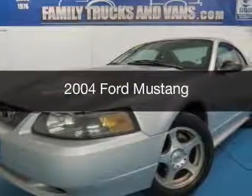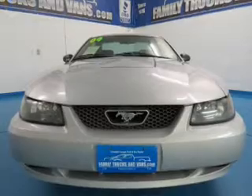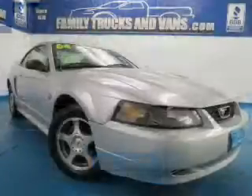This is a used 2004 Ford Mustang. It's powered by rear-wheel drive, a 3.8-liter six-cylinder engine, and a four-speed automatic transmission.